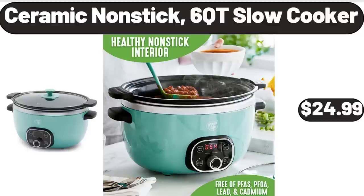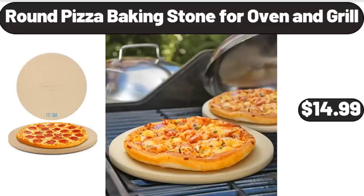Ceramic Non-Stick 6 Quart Slow Cooker, $24.99. Round Pizza Baking Stone for Oven and Grill, $14.99.